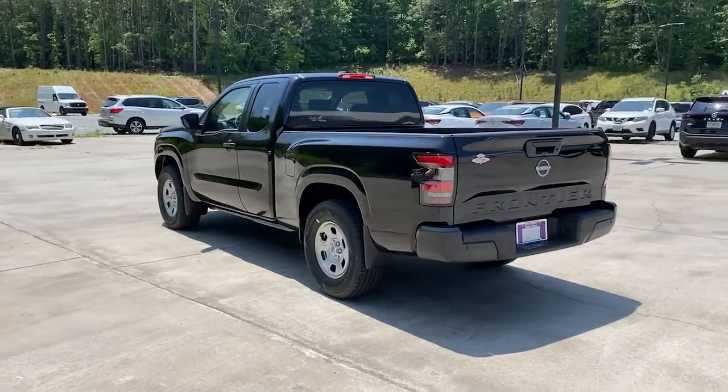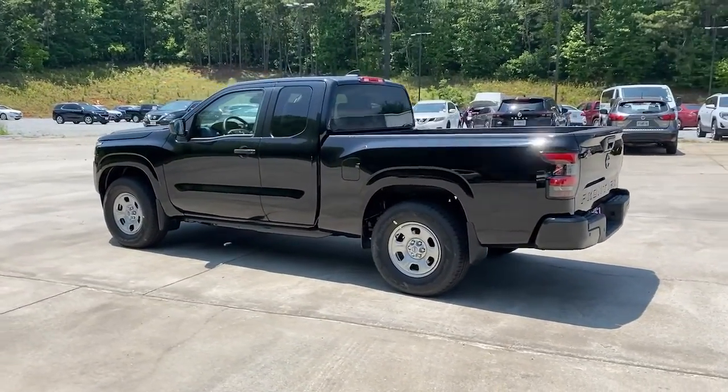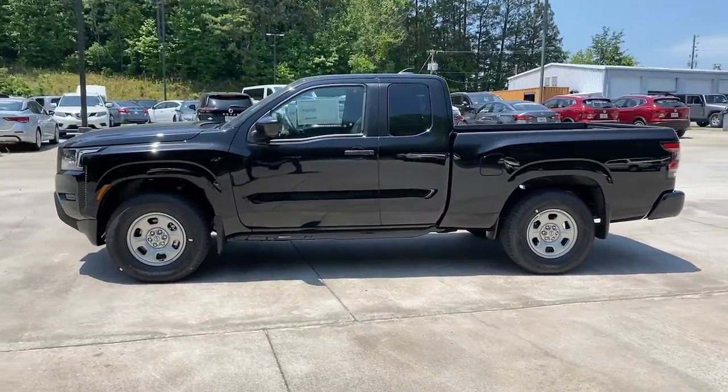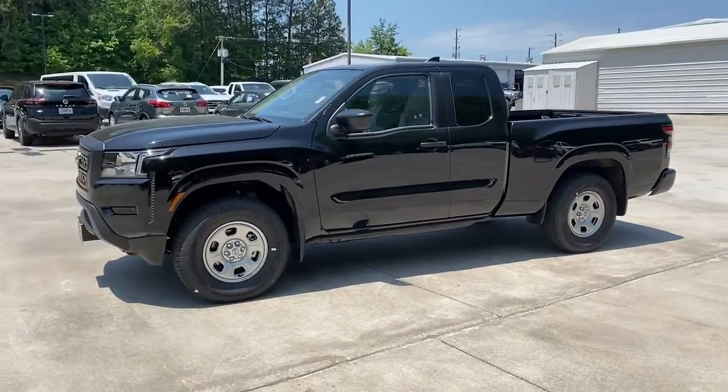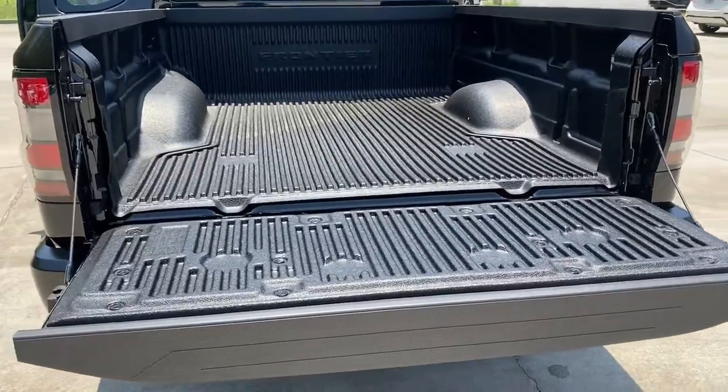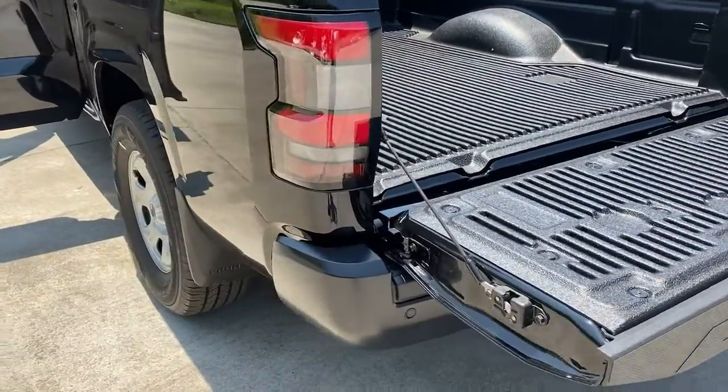These are just some of the great options this vehicle comes with: keyless entry, lane-keeping assist, satellite radio, keyless start, bedliner, backup camera, Bluetooth connection, steering wheel audio controls, stability control, rear-wheel drive.